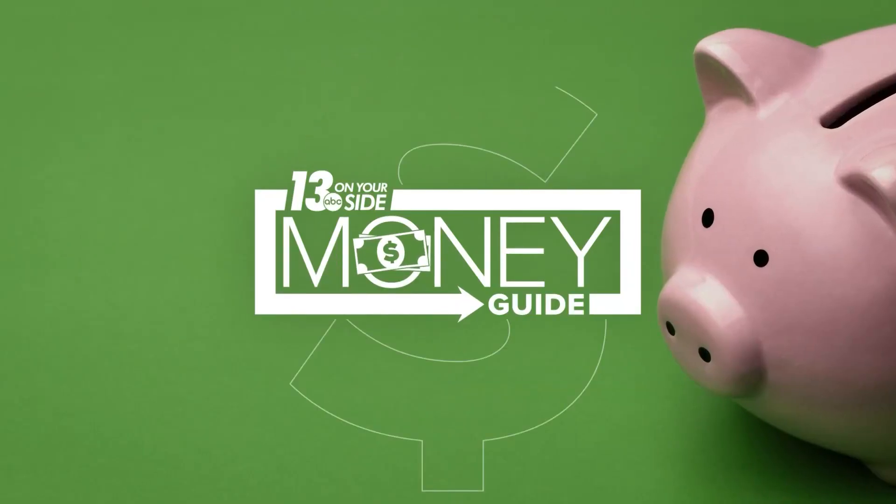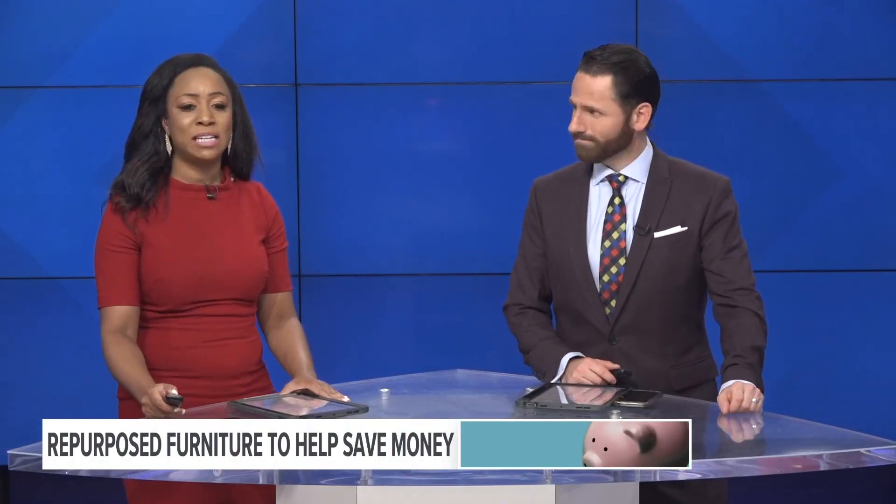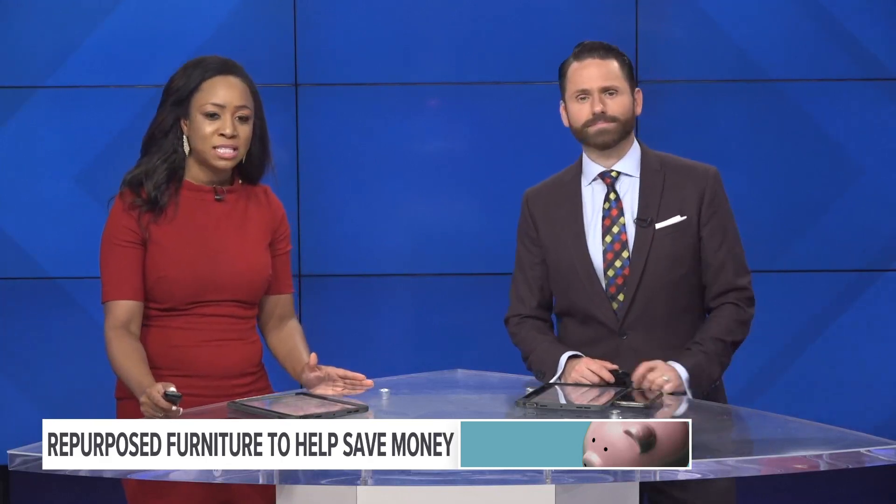Buying new furniture can be a big hassle. When you finally find something that fits your space, you still have to make sure it fits your budget. And this week's Money Guy, 13 On Your Side's Julie Coherick introduces us to a business that's making quality furniture more accessible.